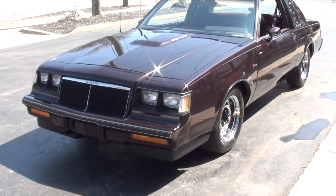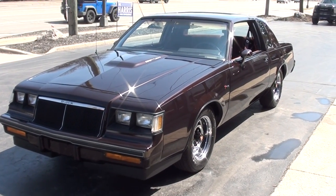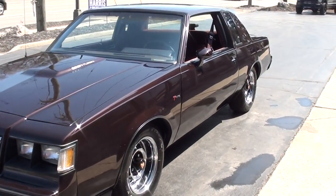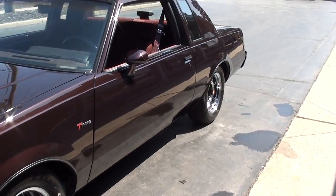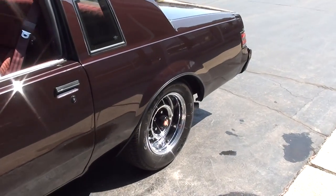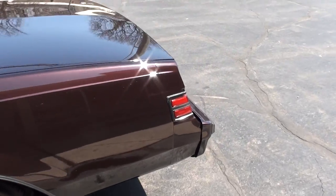Today we're going to take a look at a gorgeous 1986 Buick Regal T-Type. If you don't know much about them, they're basically a Grand National that was offered with a few more options — 3.8 liter, supercharged, fuel-injected engine.